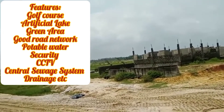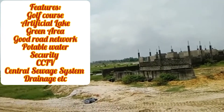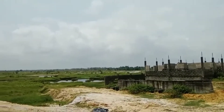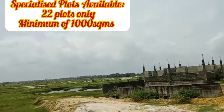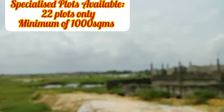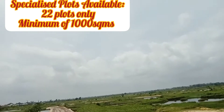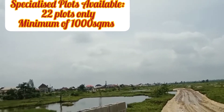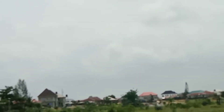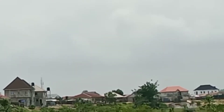This estate is designed to deliver a golf course and an artificial lake. There will be some specialized plots — about 22 of them — that will be selling for a minimum of 1,000 square meters. These plots will have the artificial lake behind them, so if you are interested in these specialized plots, please do well to indicate to me.